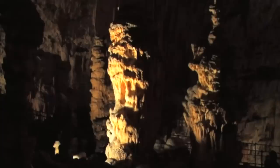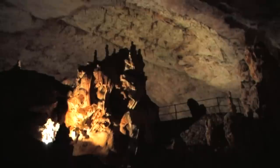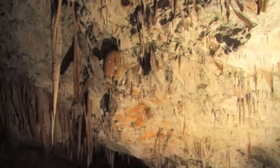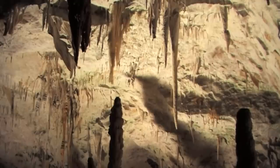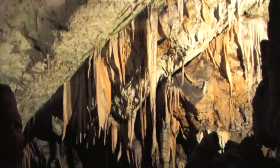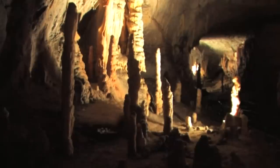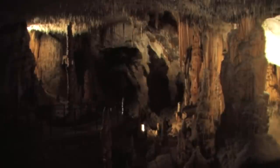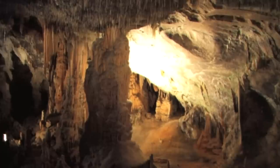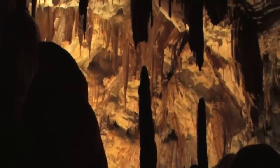In Postojnska Jama there are millions of cave formations. The density of cave formations is somehow the specialty of Postojnska Jama. It's an area with a lot of rain, and there is a sort of physical and chemical process caused by the rainwater. The rainwater will pass through the different strata above us, and with the CO2, the water will dissolve the limestone and other compounds like iron oxides.